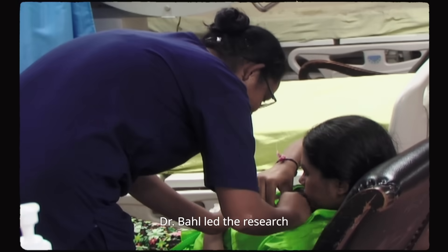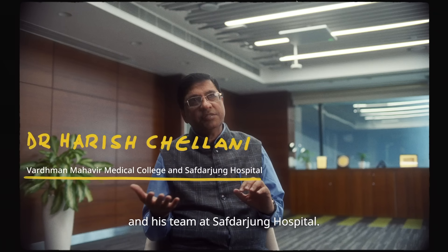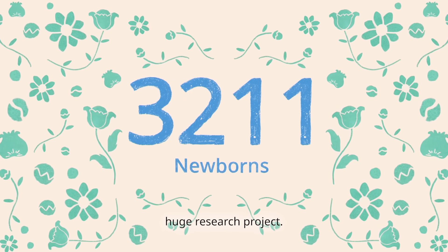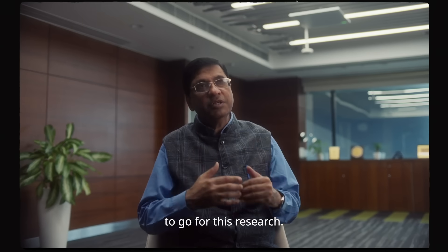While working at the World Health Organization, Dr. Behel led the research with a team of medical experts, including principal investigator Dr. Chalani and his team at Safdarjung Hospital. You have to generate the evidence through research. We wanted to do a huge research project. Fortunately, the Gates Foundation partnered with us to go for this research.